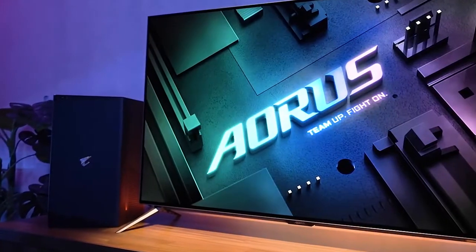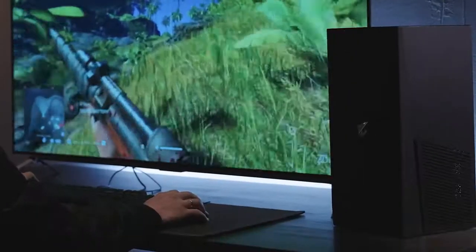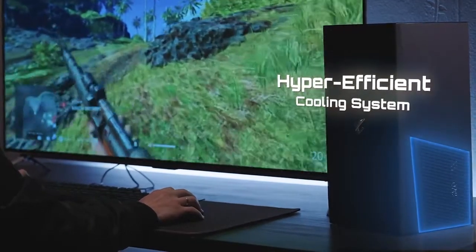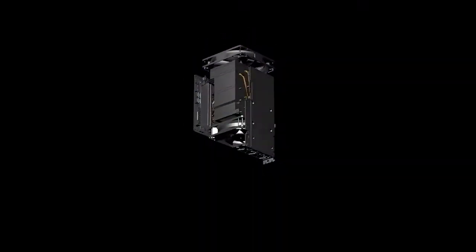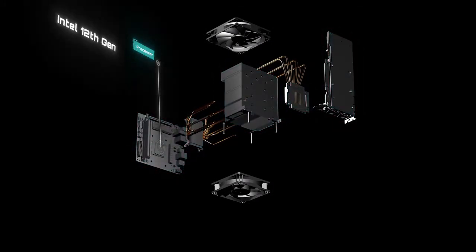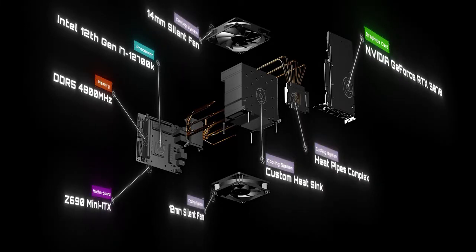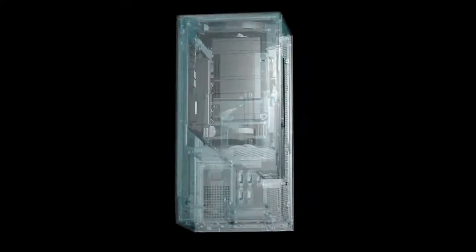To harness such enormous power within such little space, the Model S boasts a hyper-efficient cooling system built exclusively for the limited volume inside. This proprietary hardware maximizes the interior cooling space and integrates the powerful CPU, GPU, and other key components all together within its compact 14-liter size.